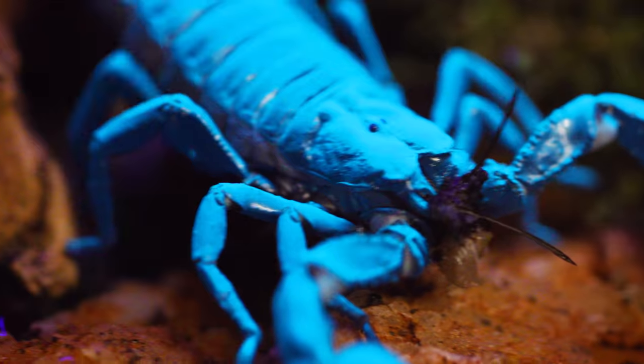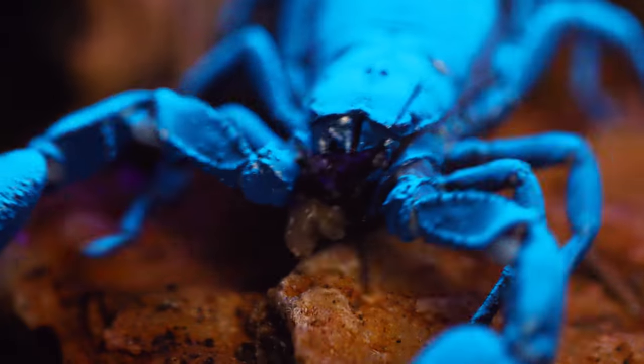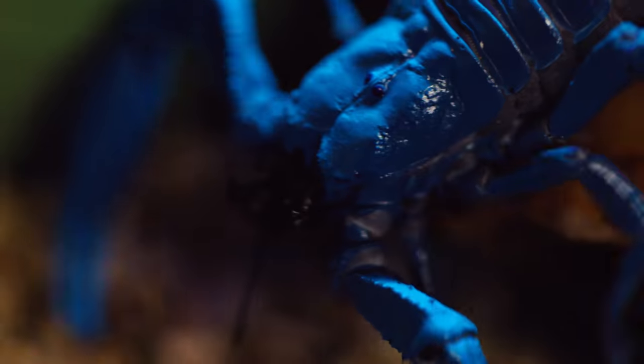Whether it be caring for ants or arachnids like this scorpion, I am always humbled by the sheer brilliance — no pun intended — of Mother Nature's work. Thank you guys for watching! I'll see you all next week! It's ant and scorpion love, forever!